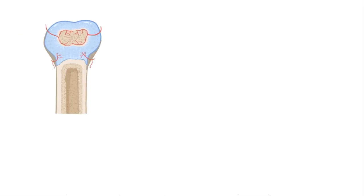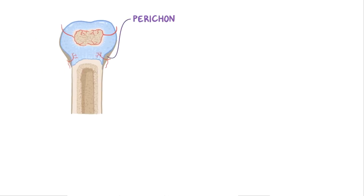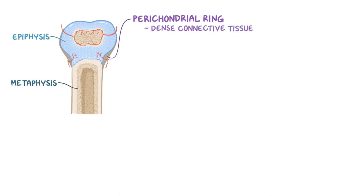Now before the growth plate ossifies, it's supported by the perichondrial ring, which is a dense connective tissue that extends from the metaphysis to the epiphysis. The perichondrial ring helps resist shearing forces so that the femoral head and the femoral neck don't slip away from each other.